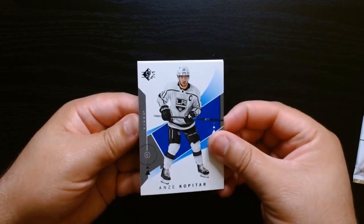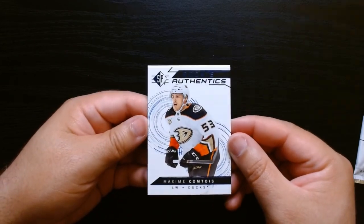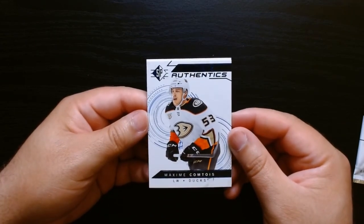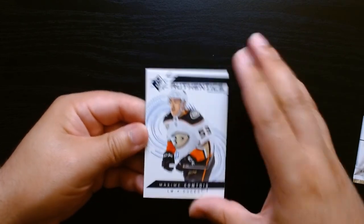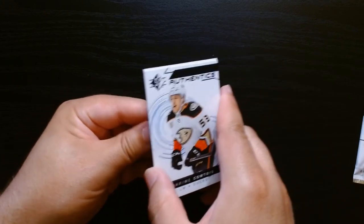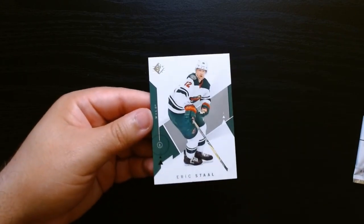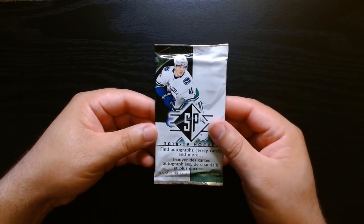They're stuck again — okay. A rookie authentics — Maxime Comtois of the Ducks. And Eric Staal of the Wild. And that's our final card from pack two.